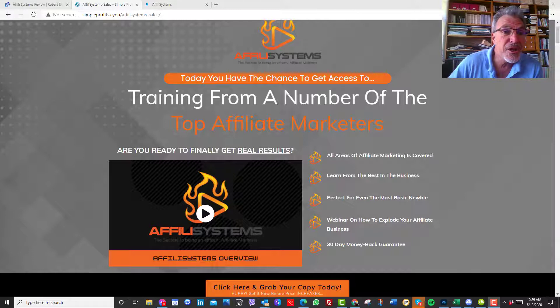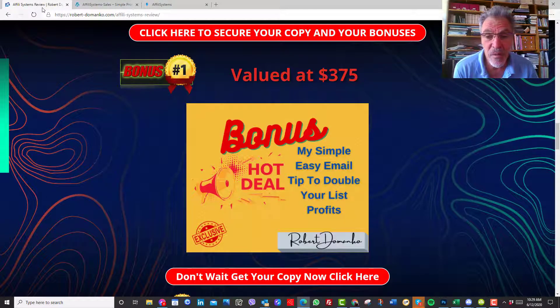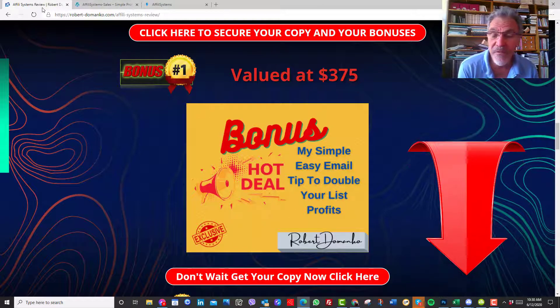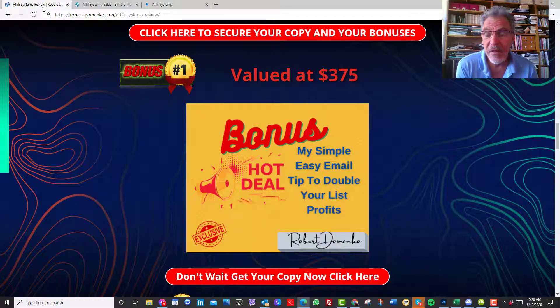I'm going to show you the bonuses first that you'll get if you purchase via the link below. I've been doing affiliate marketing for a while now. One of the things I've learned is that the better the emails you do, the more profit you're going to get. There are some tricks to the trade. You don't want to start spamming people too much — you want to keep them interested. I've been using this particular technique that has really tripled and quadrupled my income from my email list.